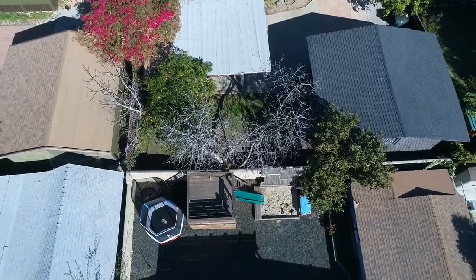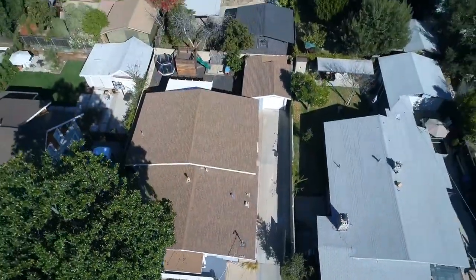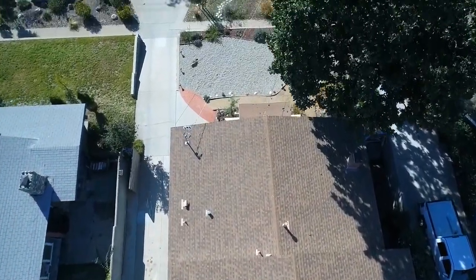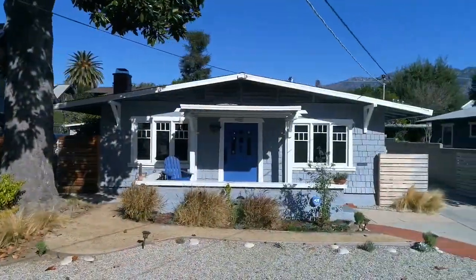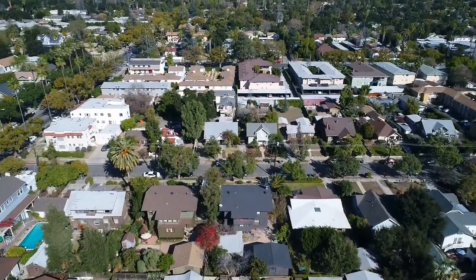If you or someone you know is interested in previewing this home, give me a call, Mark Ellis, at 626-318-6844 and I will be happy to serve you. Make sure you keep a lookout for the upcoming open house dates and times. Thank you.